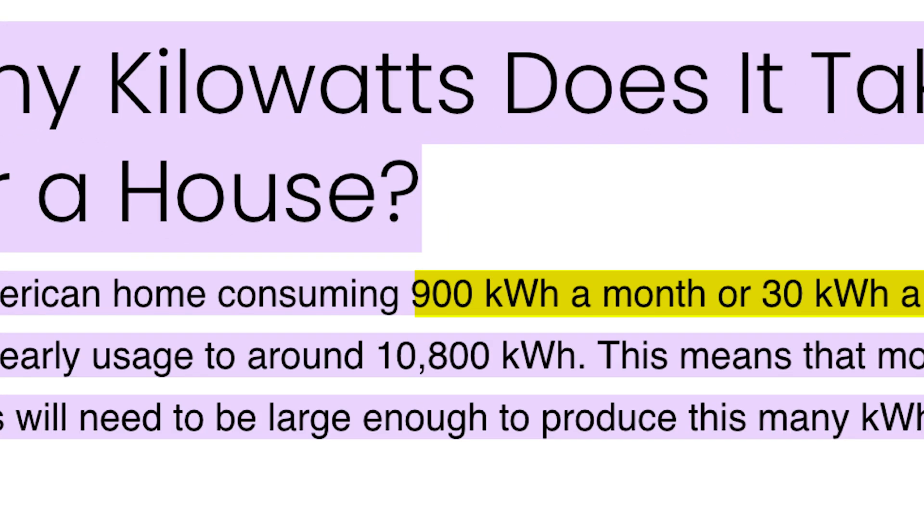That brings the total yearly usage to around 10,800 kilowatt hours. But remember, we are not talking about an average home — we're talking about luxury homes, which consume more energy. So if you're looking at one of those batteries for a luxury home, you might need two.